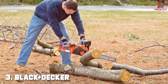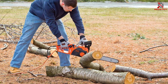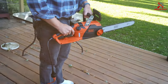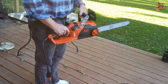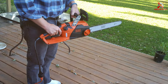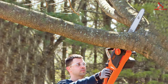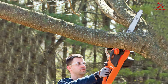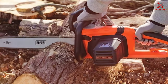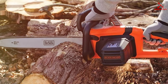Number three: the Black+Decker corded chainsaw. The Black+Decker corded chainsaw is a testament to the brand's reputation for producing high-quality, user-friendly tools. With its 15-amp motor, it delivers the power needed for a wide range of cutting tasks. Its 18-inch Oregon bar and chain are perfect for cutting through large branches and logs with ease. A key feature is its tool-free chain tensioning system, allowing quick and easy adjustments on the fly.